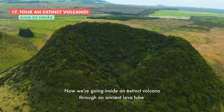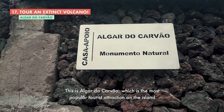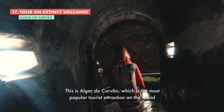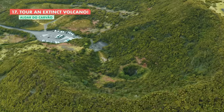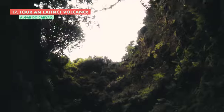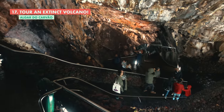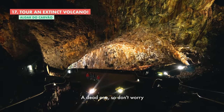Now we're going inside an extinct volcano through an ancient lava tube. This is Algar do Carvão, which is the most popular tourist attraction on the island. We're inside a volcano — a dead one, so don't worry.